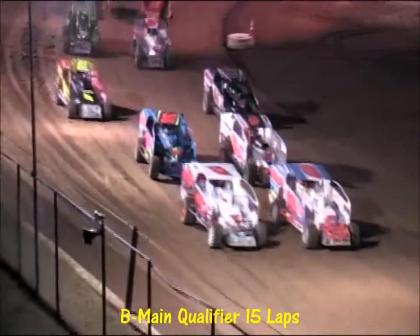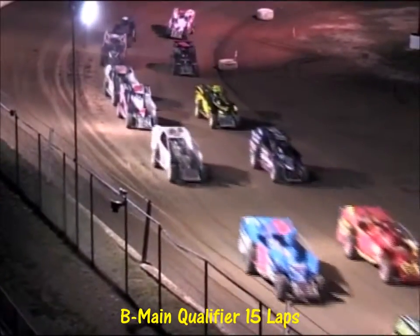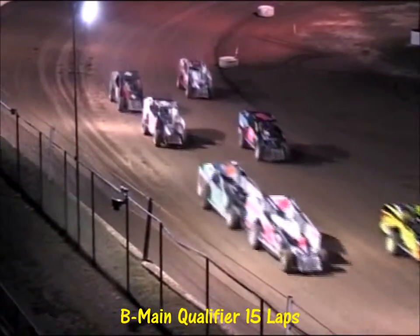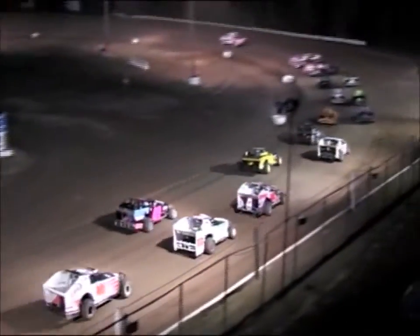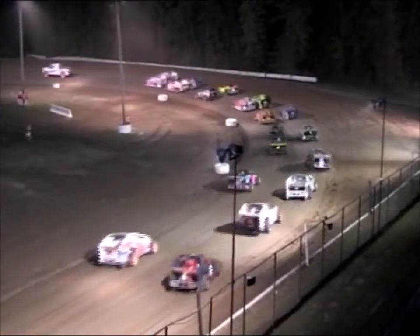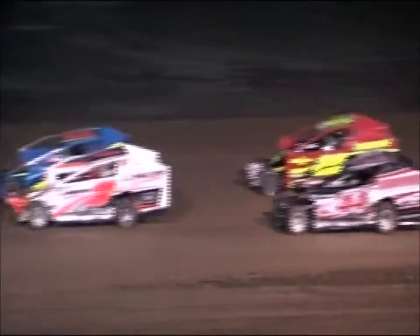Richie Peterson is going to show the white flag, signaling to the drivers they'll go green next time around. Lights are off on the pace truck as they make their way down onto the front stretch. Four of these 20 cars will directly transfer into the main event. Two of them — the top two across the line — will redraw for the main event.